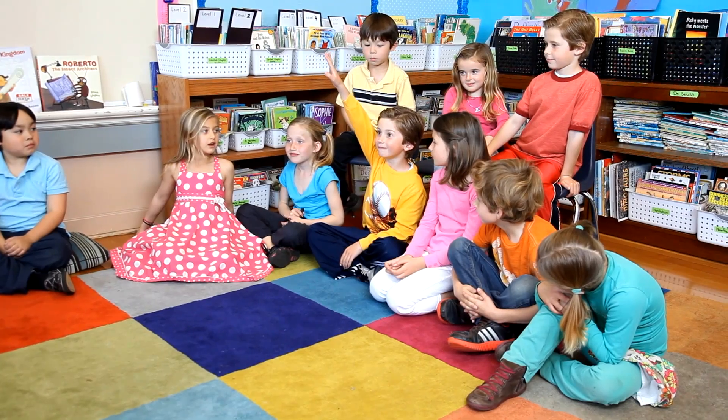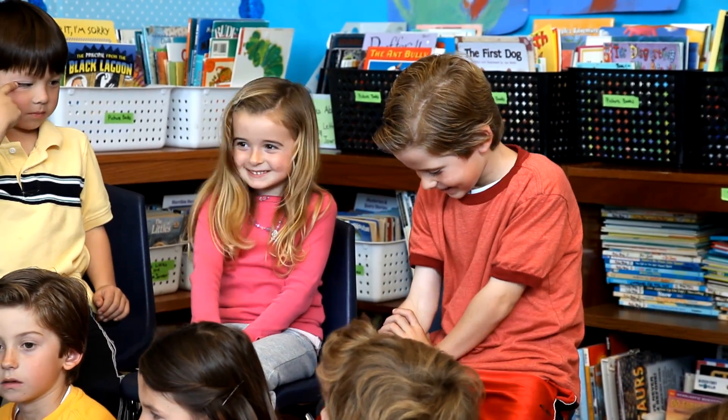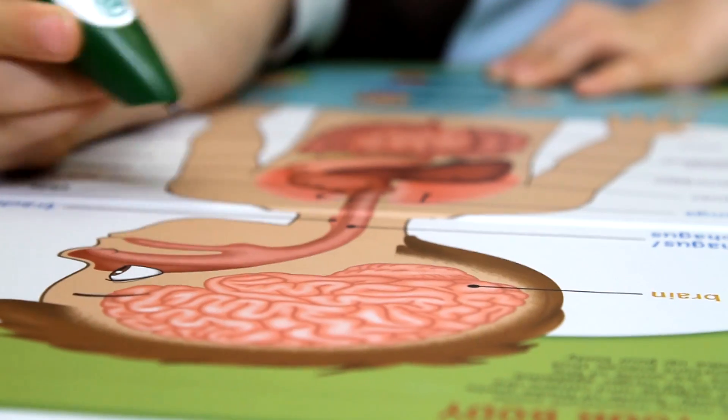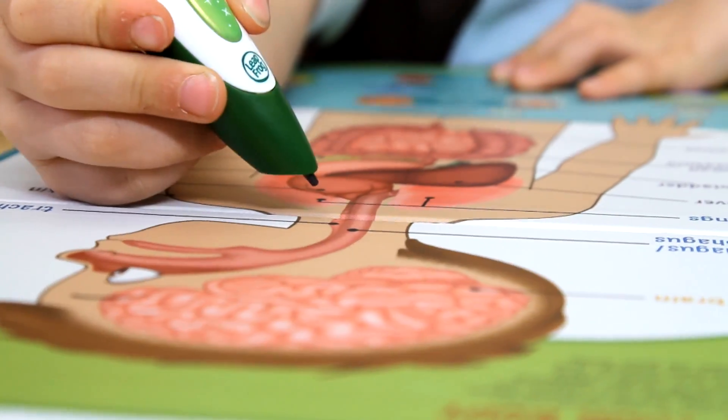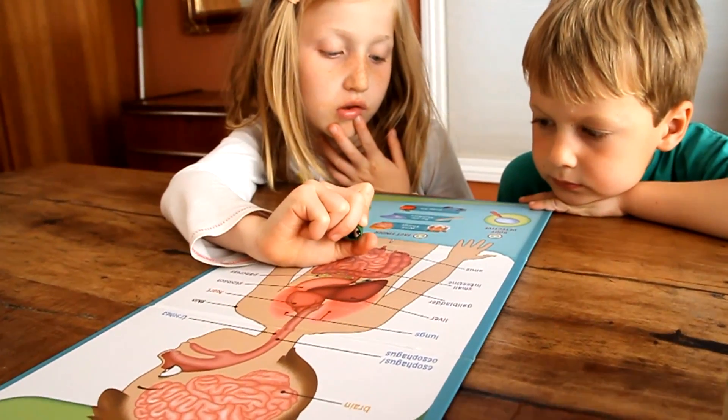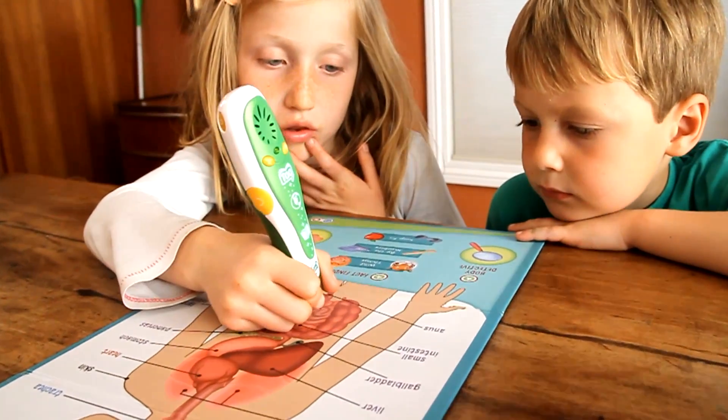Children are little scientists, and they learn so much by exploring the world around them and making observations. Children in the four to seven age range are really growing in their independence and their desire to express their own will and decision-making power. With the Tag Human Body Set, we've provided children with educational content they're naturally drawn to — learning about themselves — and infused that into fun and engaging gameplay patterns.